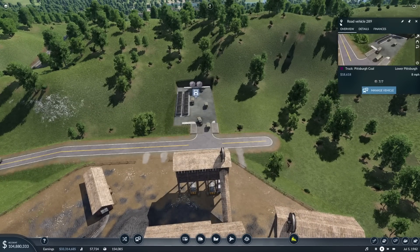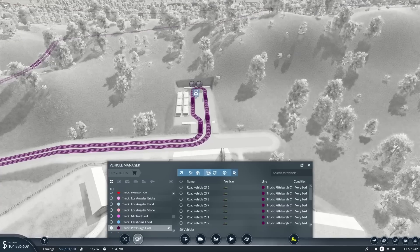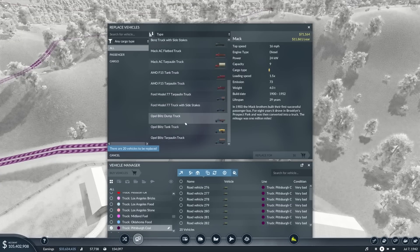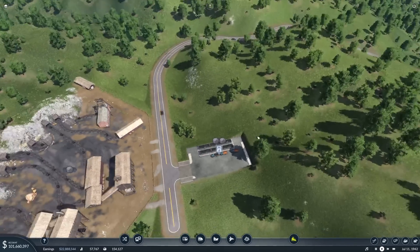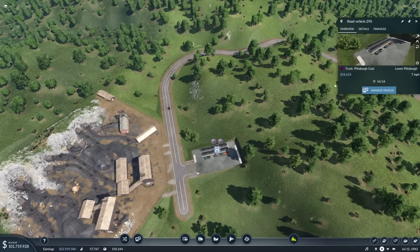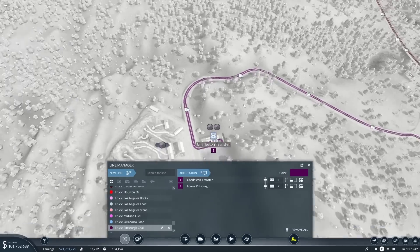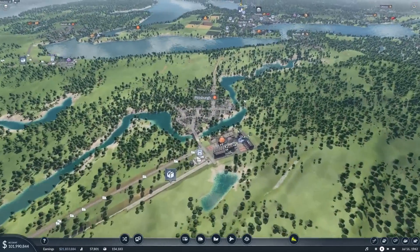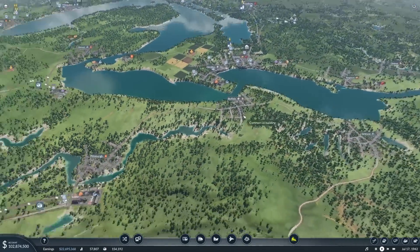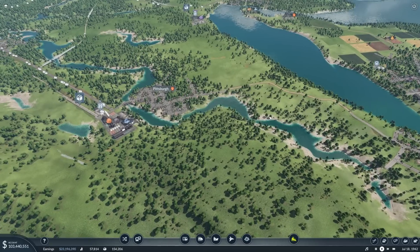We're going to change this into - what trucks have we got available? We'll change it into a dump truck - you're for coal aren't you, and I don't think you carry anything else. Take as much coal as you can please. Is it just the two? Yeah, it's just the two - absolutely fine. So that's going to produce a little bit more coal and get it to Pittsburgh so that it can produce more steel.